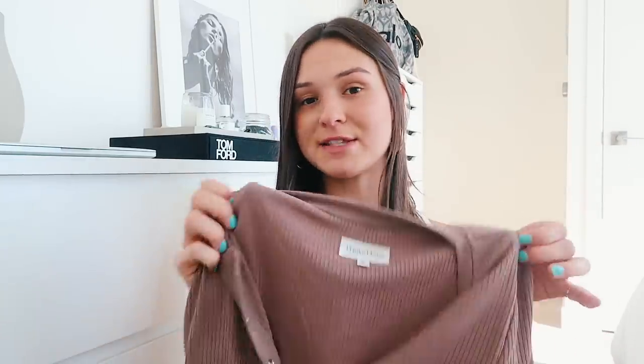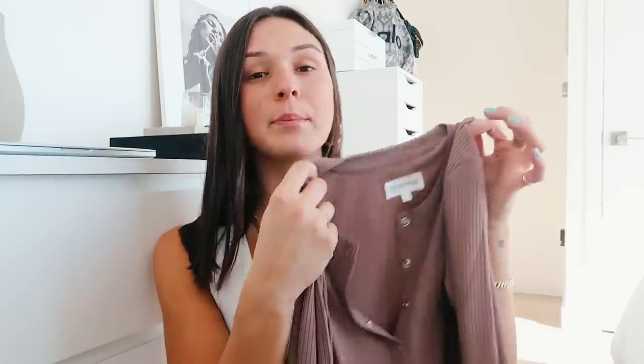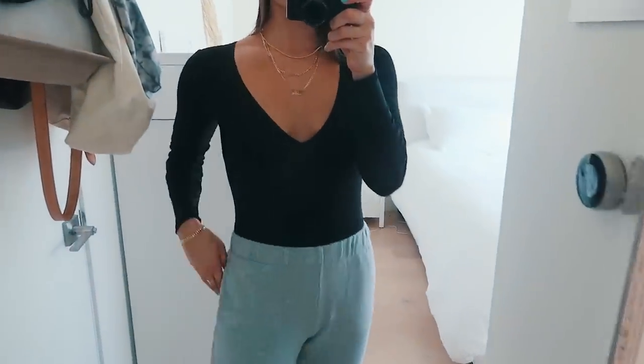I also got a bodysuit — this one is also by Privacy Please. It's a nudish taupe-colored bodysuit with snaps that go all the way up the top, which I love because you can adjust it however you want. I love long-sleeve bodysuits during the fall. It's a thong bodysuit with a little snap at the bottom so you don't have to take the whole thing off when you go to the bathroom, which is key. I also got another bodysuit from Aritzia — just a black V-neck bodysuit, super plain and simple, a nice basic to have.